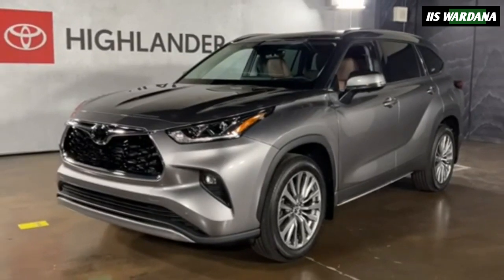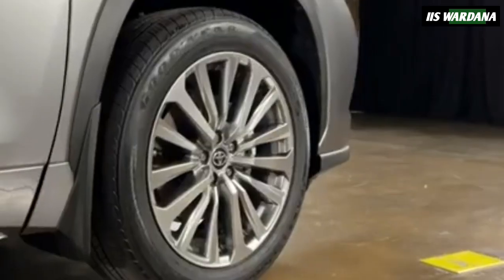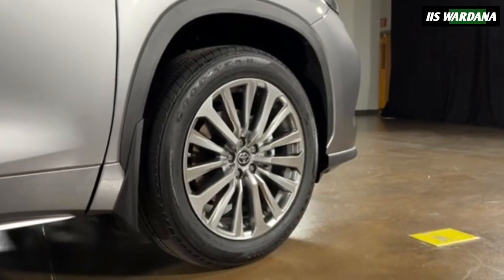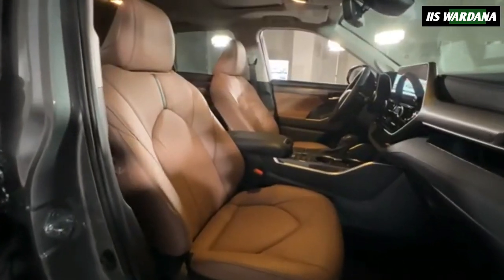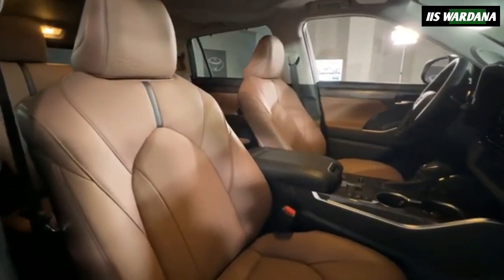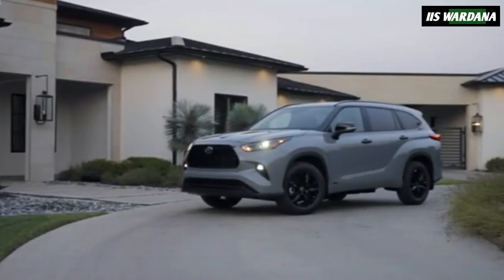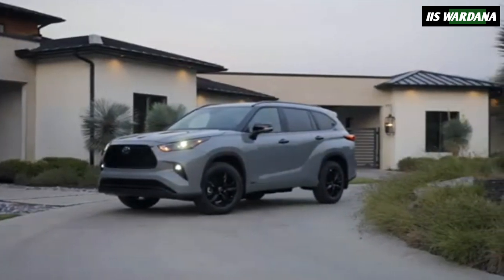This edition is based on the Highlander Hybrid Limited AWD and is distinguished by silver accents and 20-inch wheels. Customers also have the choice between heavy metal or wind chill pearl paint. Inside, there are stylish Portobello brown leather seats featuring an embossed 25th edition logo on the front headrests, joined by custom puddle lights, door sill plates, and unique floor mats.